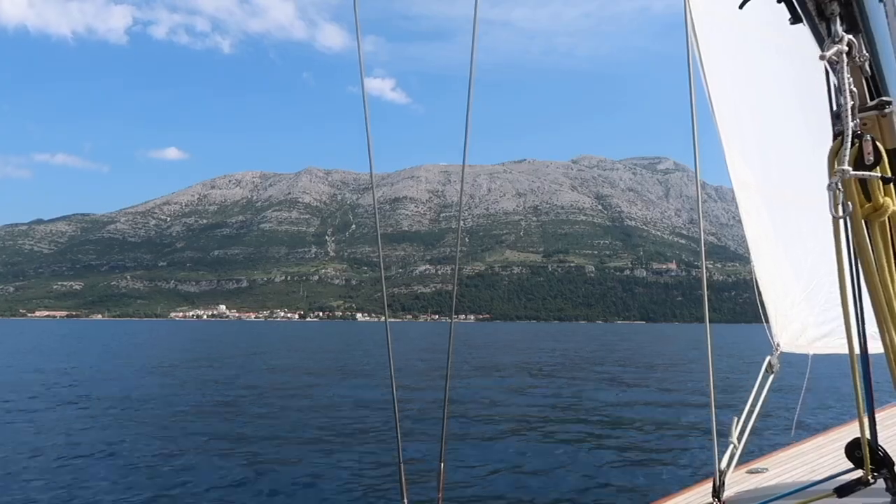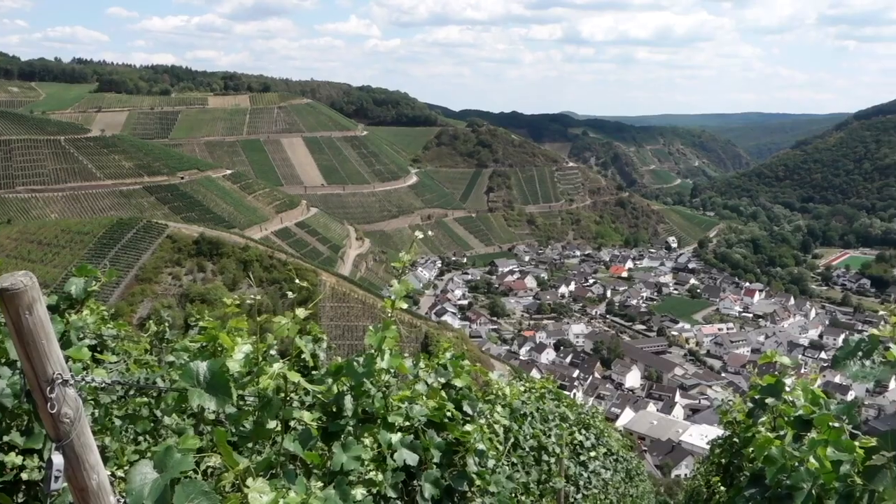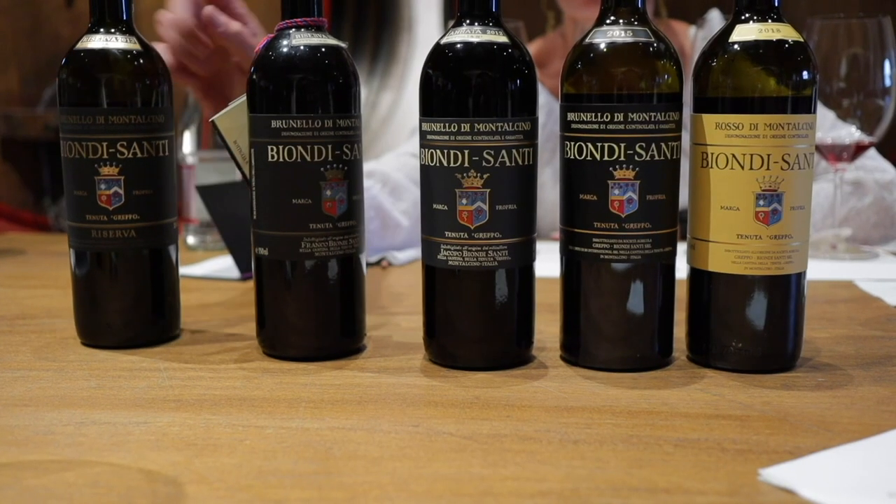It's a solid wine, something to bring to a dinner party. I'm Matthew Horky. For the last seven years, I've traveled around the world tasting thousands of wines annually in search of the most unique, exciting, and expensive bottles on the planet.